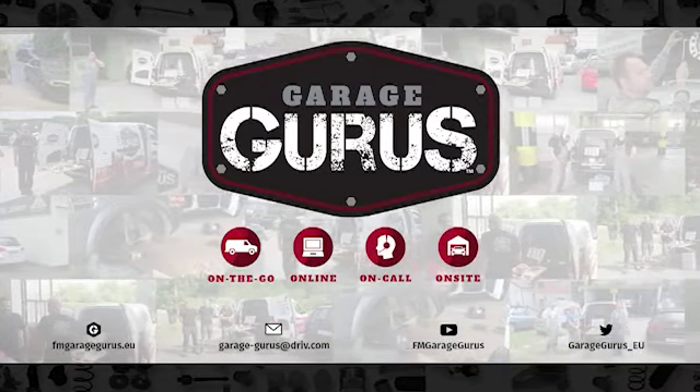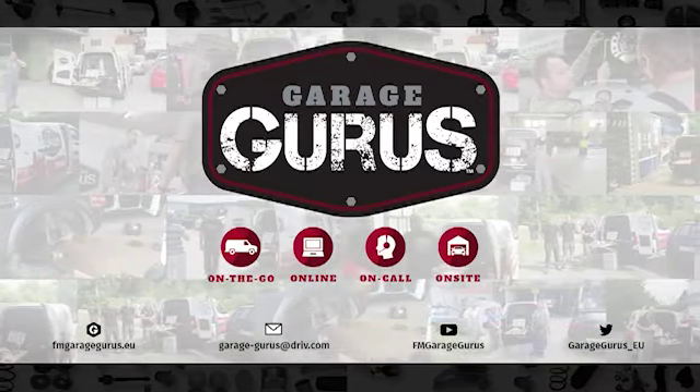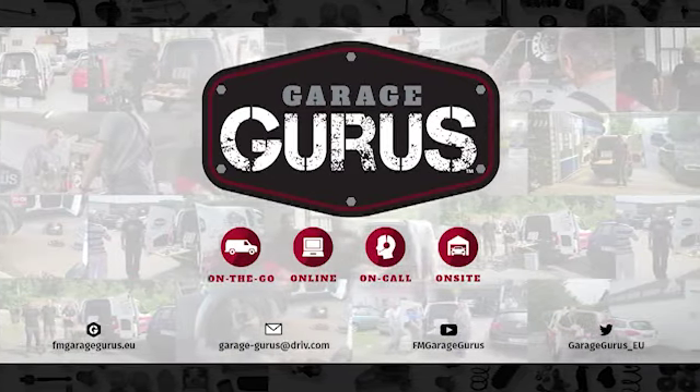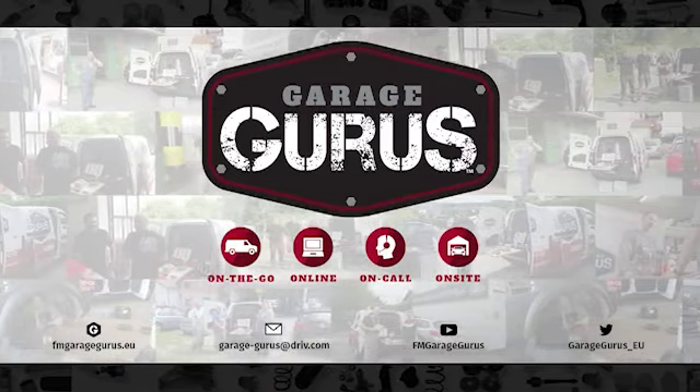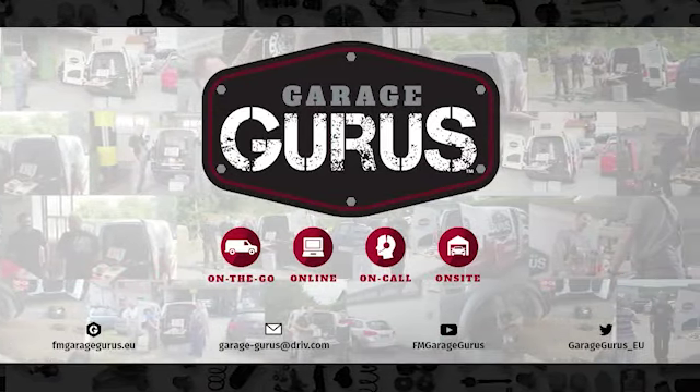We are GarageGurus. Join our community, follow us on social media. Thanks for watching this video. The video description contains all the relevant links. Don't hesitate to like, subscribe, and be notified when we post new content. Also, check out our GarageGurus online course catalog.